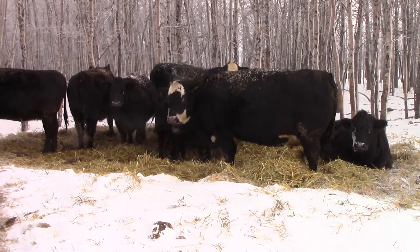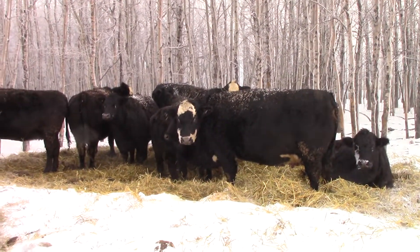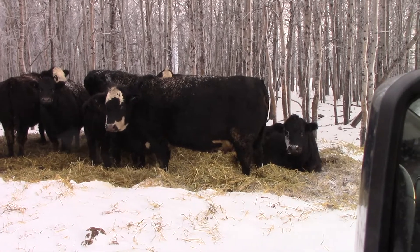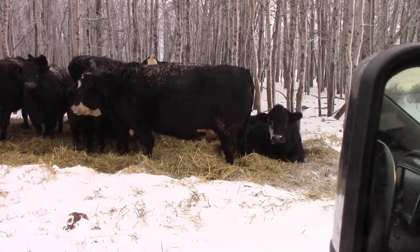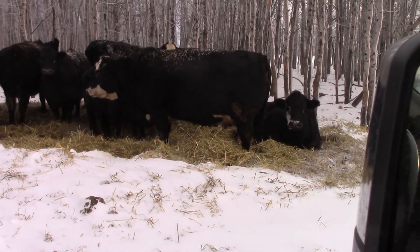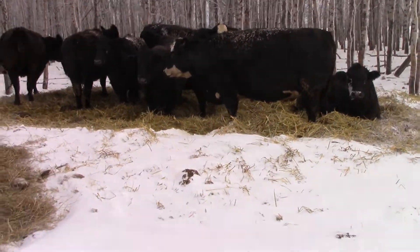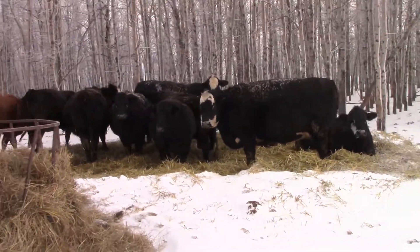Here's a look at Jim Galanis' complete dispersal. There's 34 of these cows. These are third and fourth calvers — big, strong, in great shape. Black Angus cross cows. There's a handful of red cows in here as well.